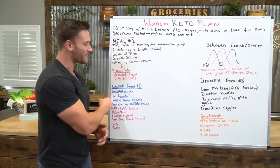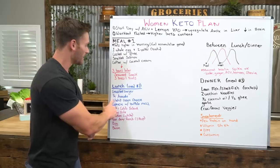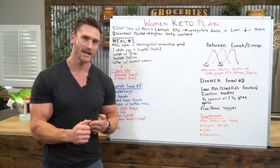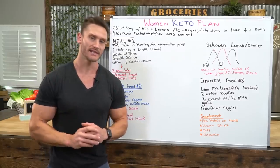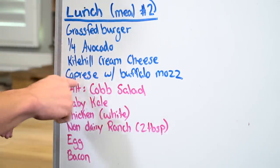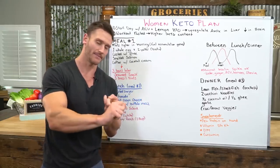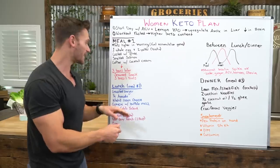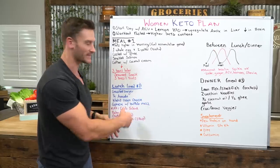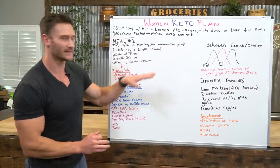With your burger, put a quarter to a half of an organic avocado to get oleic acid and vitamin E, balancing your fatty acid profile. I recommend Kite Hill cream cheese — it's non-dairy and almond-based, which helps reduce the dairy footprint. Women are very sensitive from an estrogen standpoint to hormones in dairy, so keep it minimal. Then have some Caprese — basil, a little vinegar, cucumber, a little tomato, and some buffalo mozzarella.